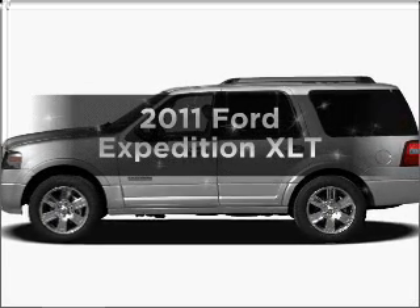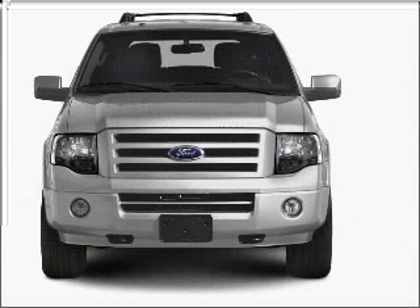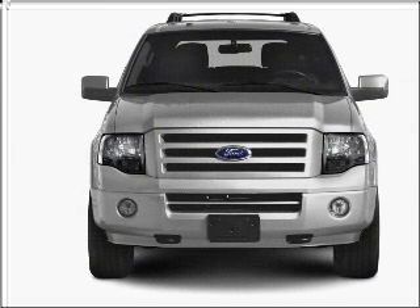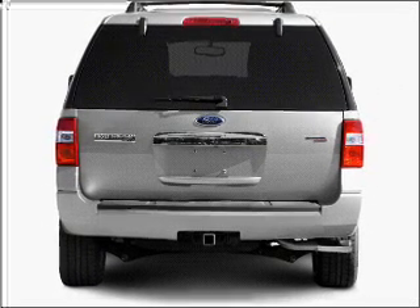Presenting the 2011 Ford Expedition. If you're looking for an automobile with great attributes, look no further. With a powerful 8-cylinder engine connected to a smooth-shifting 6-speed automatic transmission, brake safely with the anti-lock braking system.